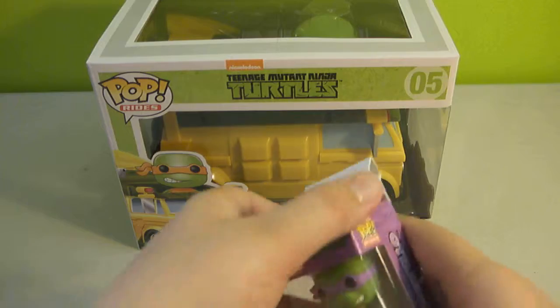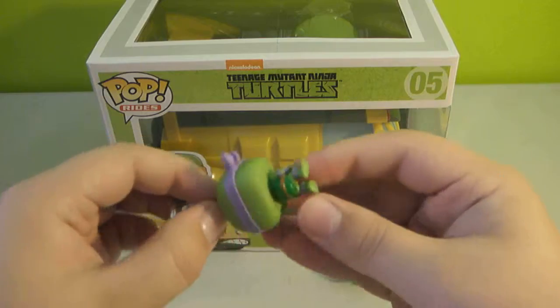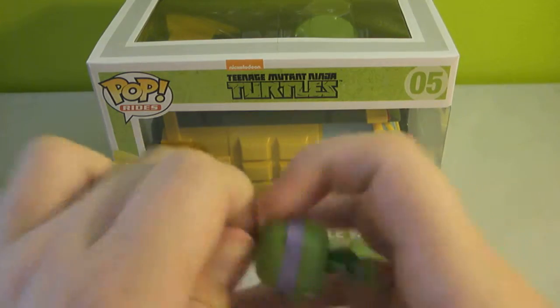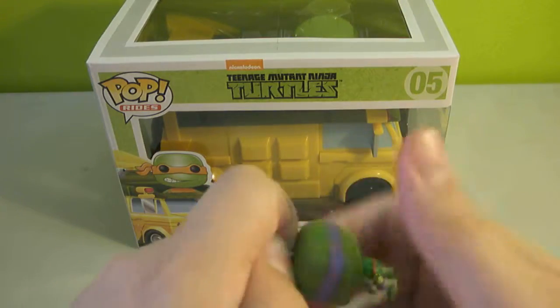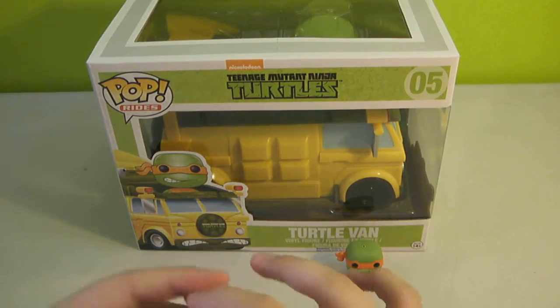So that was Michelangelo. This is Donatello. This one came in a bag — the other keychain wasn't in a bag. Same detail on his belt and the shell. It's really nice, I like these, they're really cute. Same thing, you just hold this little thing and untwist it, and then you can display him.